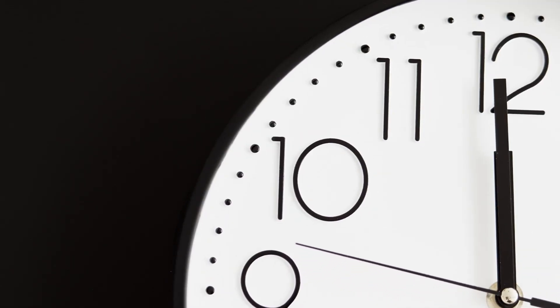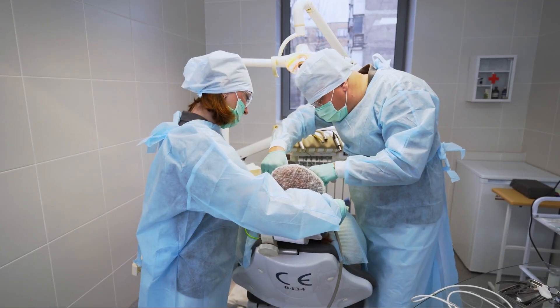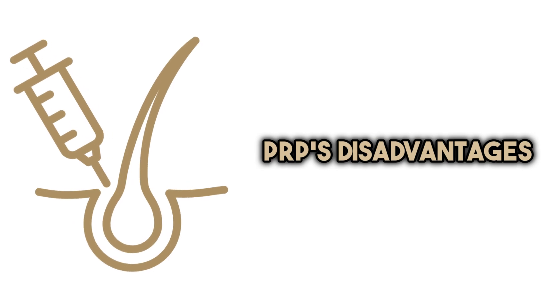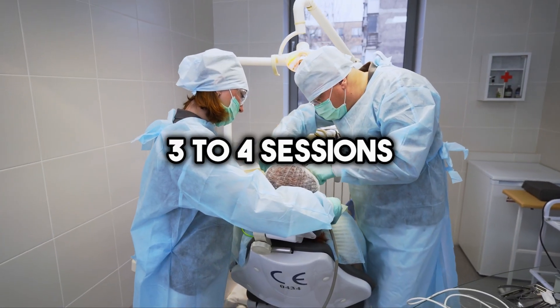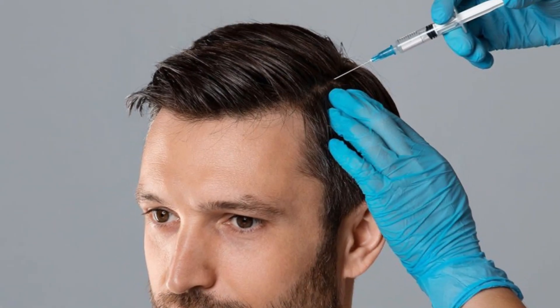However, there are some patients who are too far gone and need a transplant. Like any medical procedure, PRP does come with some disadvantages — one of the most significant is its cost, which can be high, especially if multiple sessions are necessary. You would typically need three to four sessions over the course of several months before seeing the desired results. However, most patients find it a pretty good solution for hair thinning and don't mind the price because of the results.